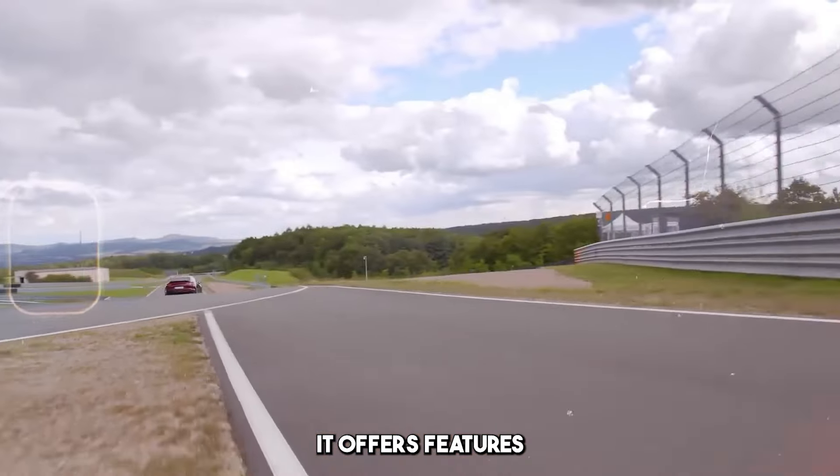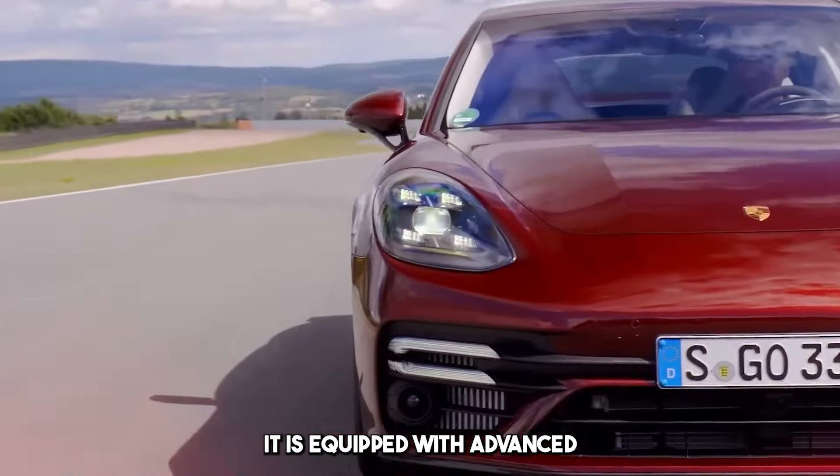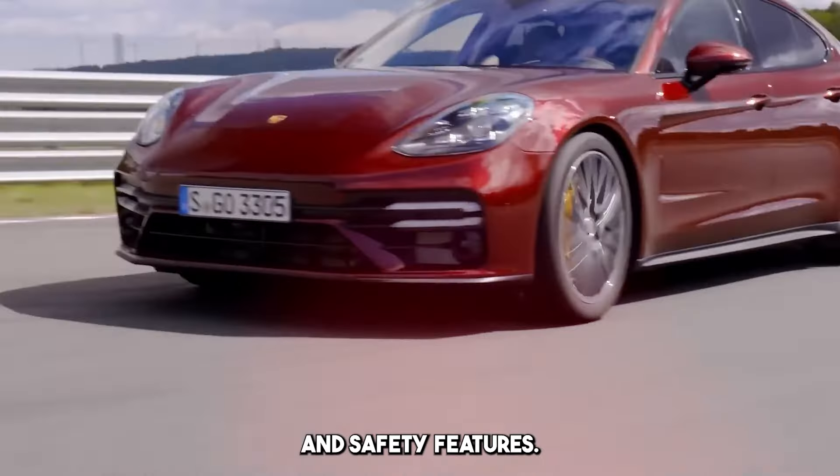It offers features such as various driving modes and adjustable suspension. It is equipped with advanced infotainment systems, touch screens, advanced driver assistance systems, and safety features.